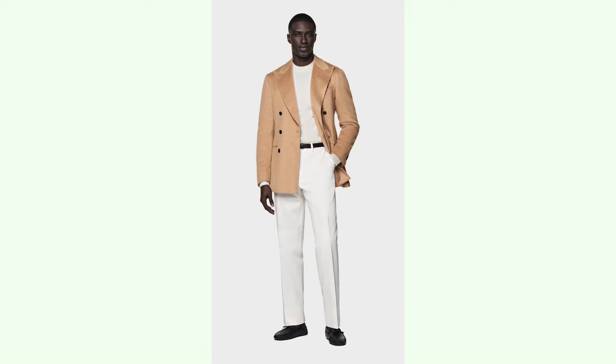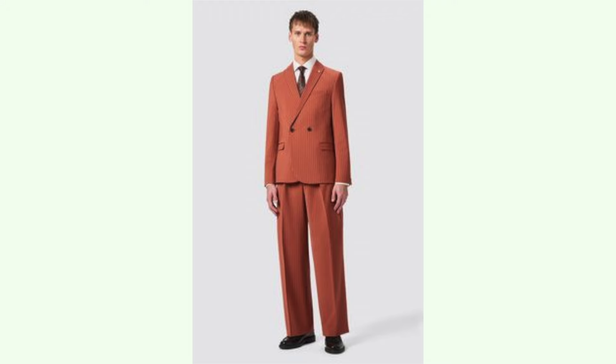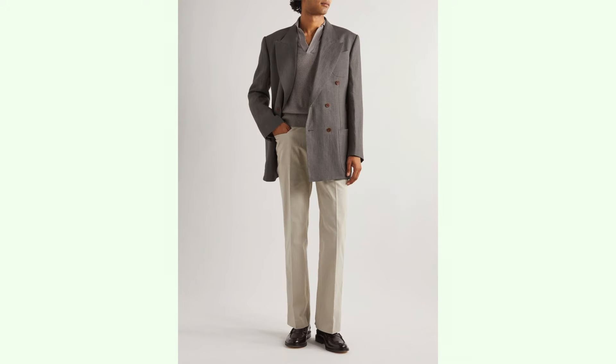I've already seen some brands pushing these out and adding their own twist — like a very wide nineties fit with notch lapels. But I would stick with the wide peak lapels if you're in the market for one.